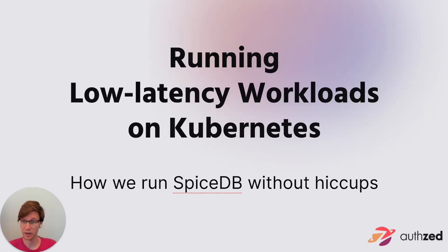Hello, welcome to my session on running low latency workloads on top of Kubernetes. An alternative title of this talk is how we run SpiceDB without hiccups. This is going to be documenting largely our journey as we've learned to run our latency sensitive workloads on top of Kubernetes and guide you along your journey as well, showing you the primitives we use in Kubernetes to guarantee the performance that we need out of our systems.